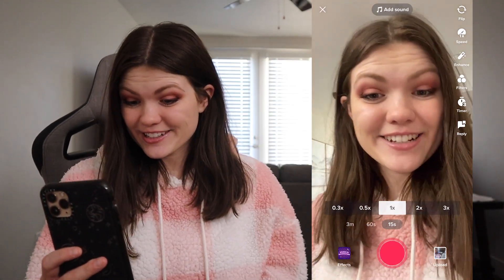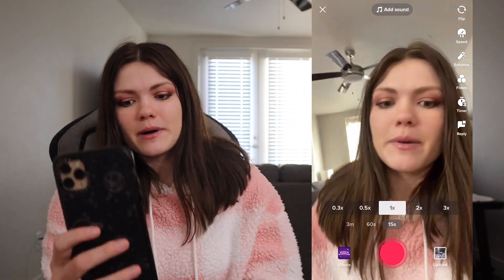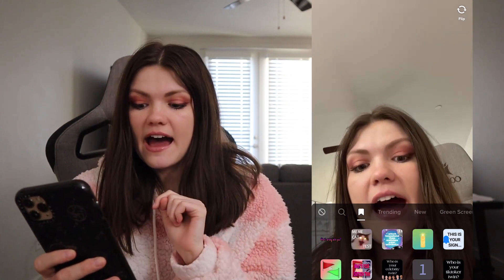Welcome to my TikTok! You guys get a closer-up view of my face — I don't know if that's a good thing. But we're gonna go into effects and I saved a bunch of them that I've seen everywhere.